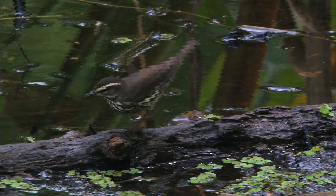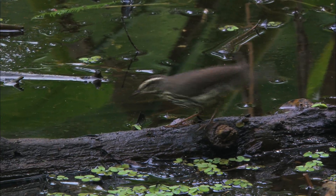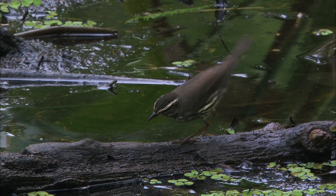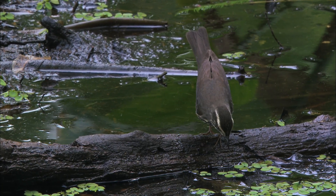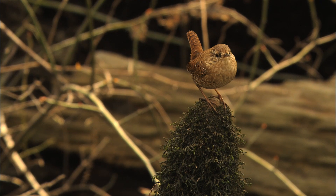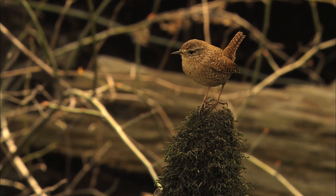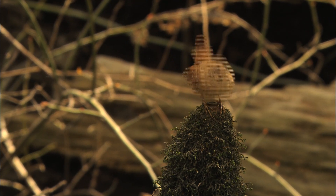The northern waterthrush offers us another great example of repeated body movements — see how it's constantly bobbing its tail? The winter wren has its own version of this kind of behavior: it repeatedly bounces its entire body up and down.